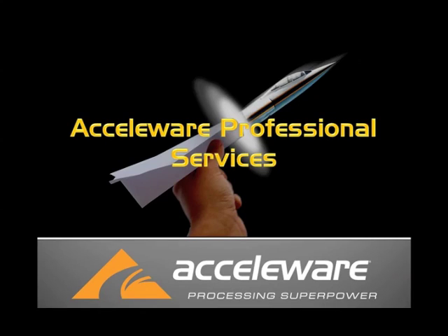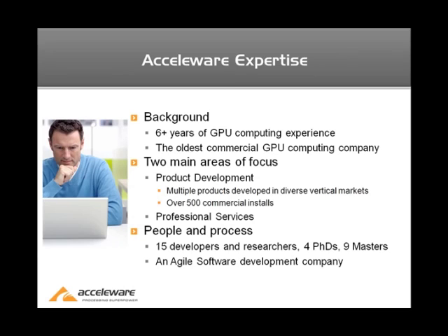Hi, my name is Chris Mason and today I'm going to talk to you about Accelerware's professional services. To start, I'll talk a little bit about Accelerware's background.